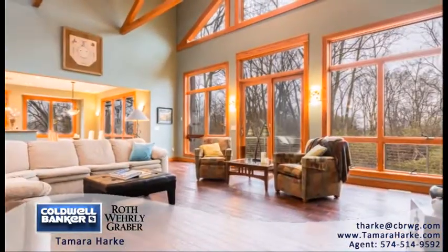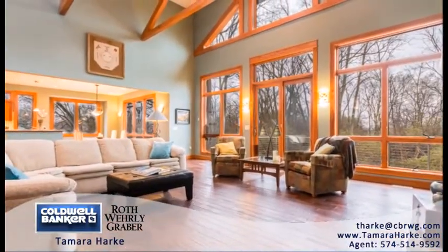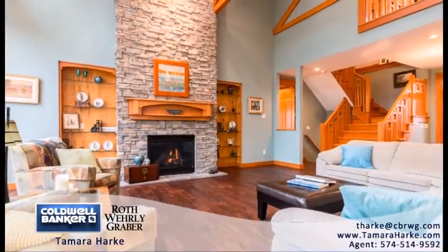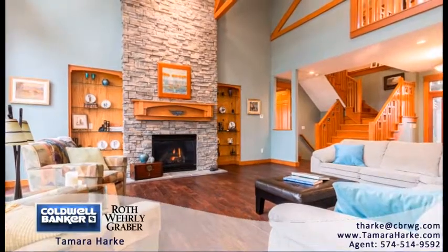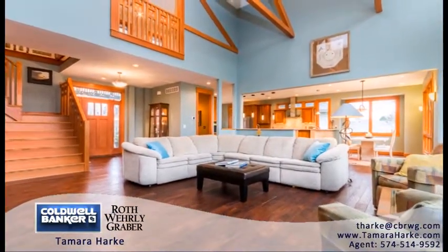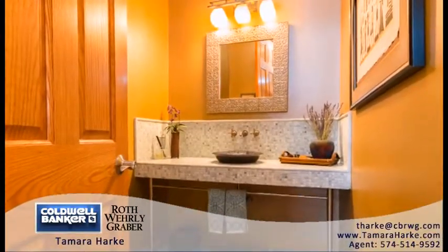Other details include reclaimed Chinese elmwood floors, 10-foot ceilings, 8-foot 6-panel wood doors and beautiful wide door frame trim, thoughtfully selected light fixtures, central vacuum, and a house sound system with multiple controls and a security system.